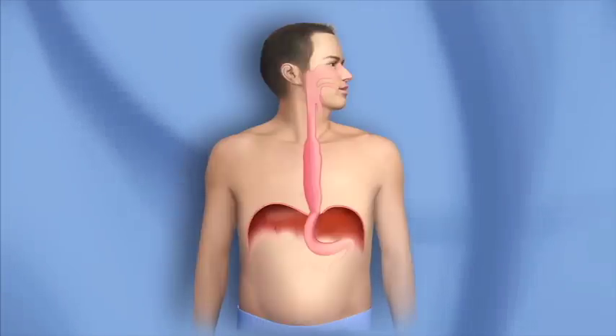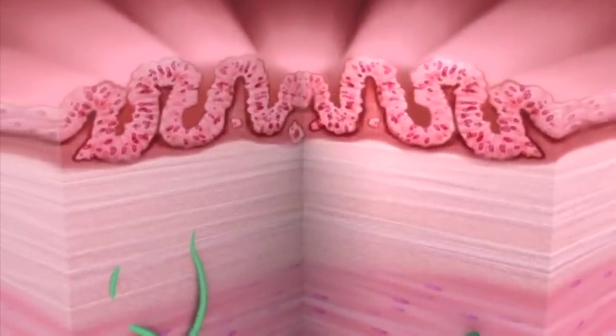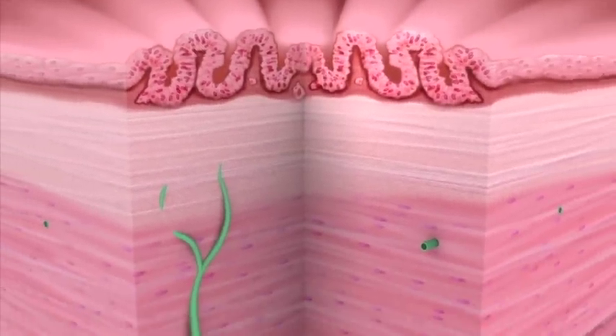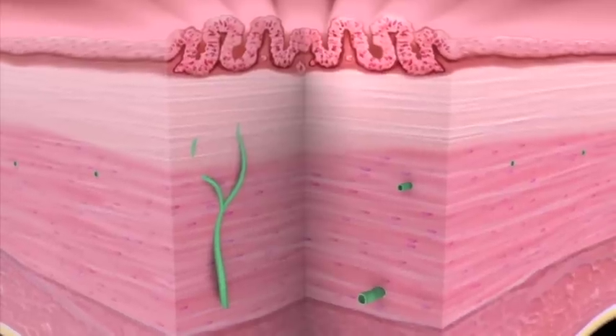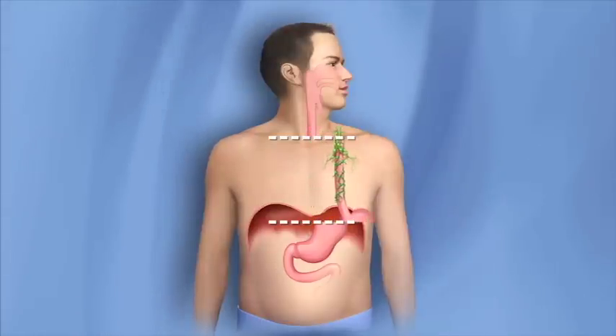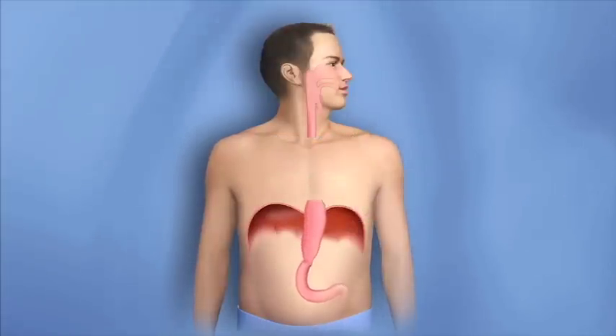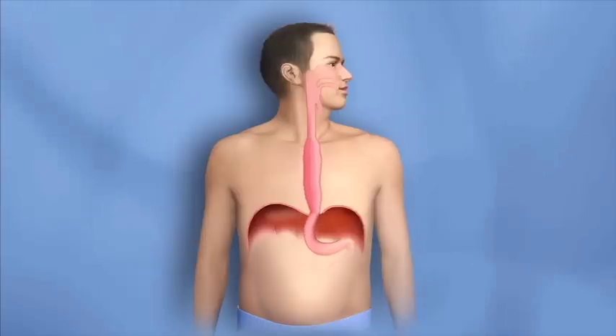Some people appreciate the peace of mind that comes with removing the esophagus. With other treatment options, there is a possibility that cancer can develop in the part of the esophagus underneath the area that was treated. Obviously, cancer cannot develop in a part of the esophagus that has been completely removed, and cancer rarely develops in the remaining esophagus after an esophagectomy.